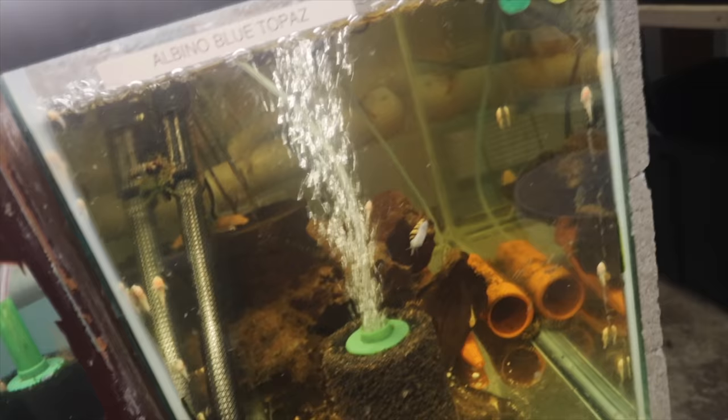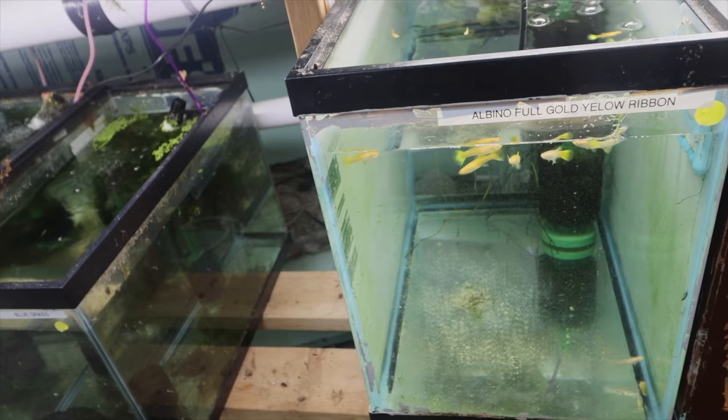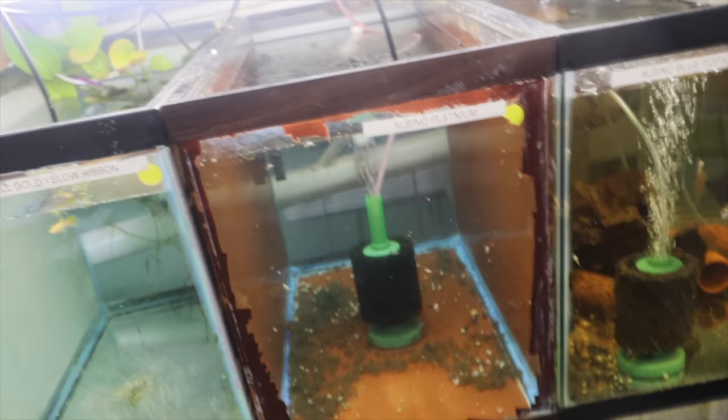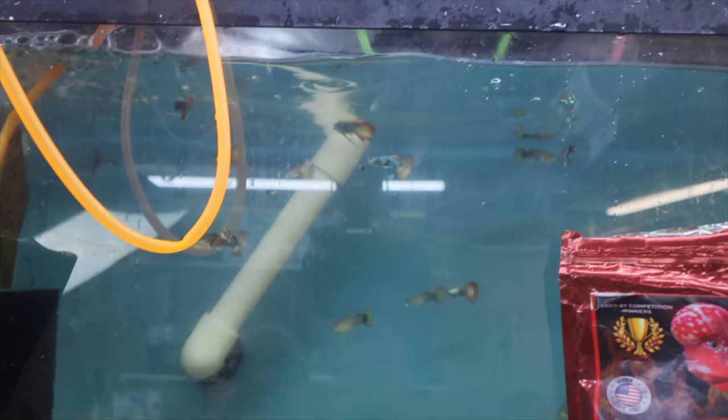I'm not going to show you every tank, just the highlights. Here's the albino blue topaz — there are a couple of fry left in here, and some albino plecos. You'll see a really nice big assassin snail, some baby plecos, a couple of drops in here. Albino full gold, yellow ribbon doing well. The empty tank had the albino platinum — sold out of those and don't think I'll be getting more for a while; they weren't a great seller.